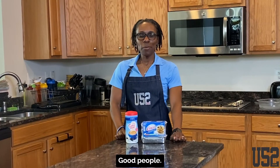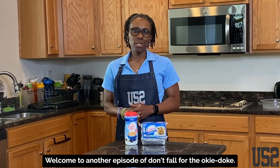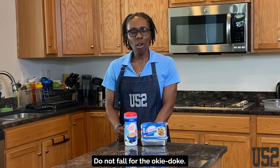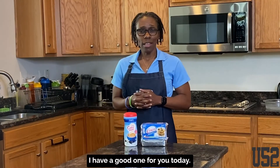What's going on, good people? What is going on? I am Rochelle T. Parks. I am your health motivator. And guys, welcome to another episode of Don't Fall for the Okie Dope. That's right — do not fall for the Okie Dope. Listen, I have a good one for you today.